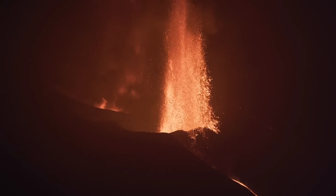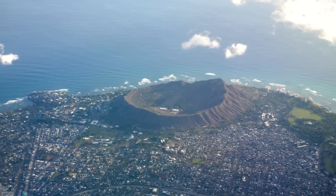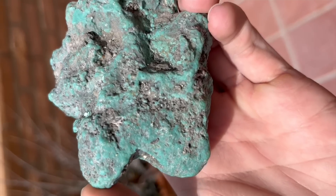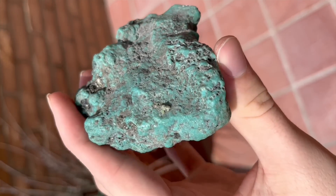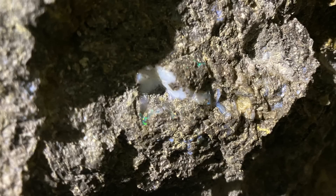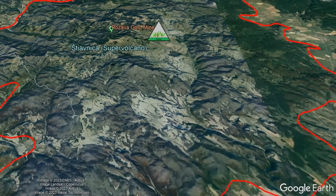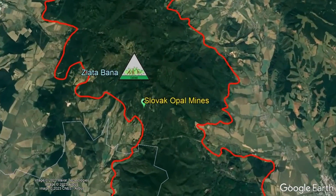Volcanic eruptions are one of the most energy-intensive natural phenomena on the planet. Yet without them, many scenic locations would not exist, world crop yields would be far lower, and people striking it rich via finding natural resources in the remains of an ancient volcano would no longer be possible. For example, €442 million worth of gold and millions of euros worth of precious opal would not have been mined within Slovakia if not for the existence of the more than 10-million-year-old, now-extinct Skocznice supervolcano and Zlatabana stratovolcano, respectively.